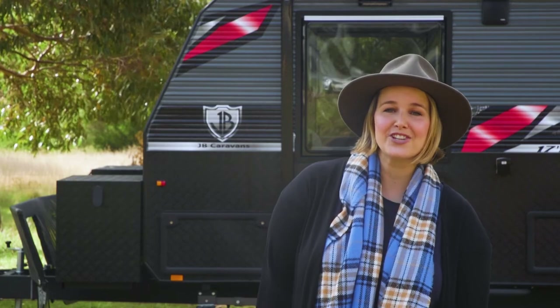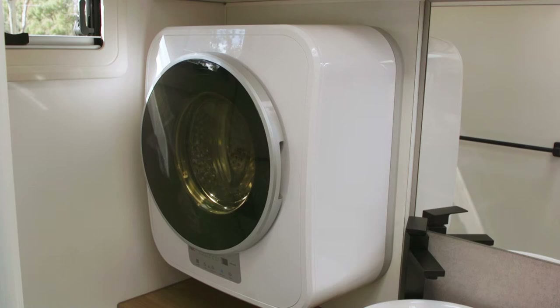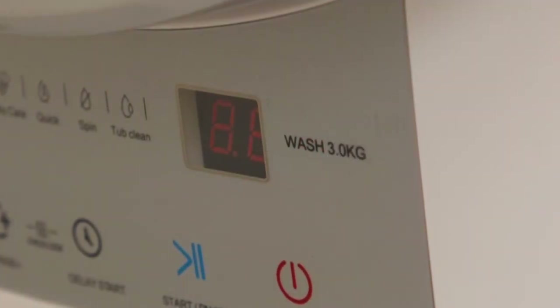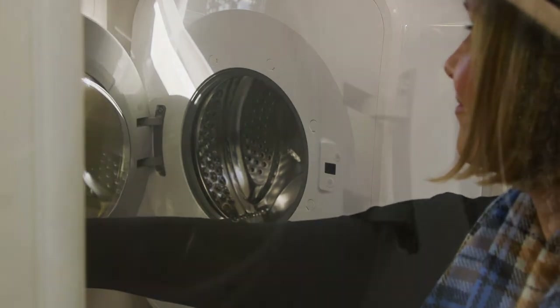The crew at NCE, your RV specialists, are committed to bringing you the latest in caravanning appliances, and the industry-first wall-mounted 3kg washing machine is exactly that. Traditionally, wall-mounted washing machines come in a 2 to 2.5kg capacity. Our 3kg washing machine has an extra 20%.